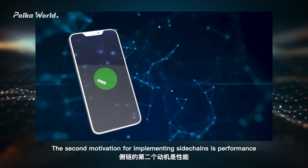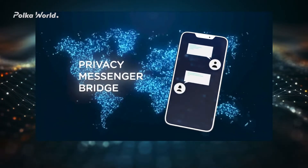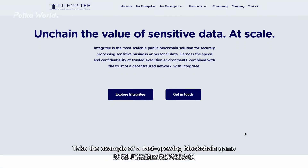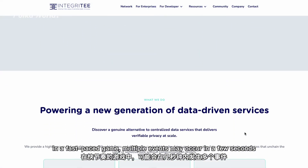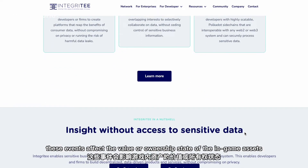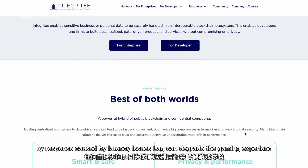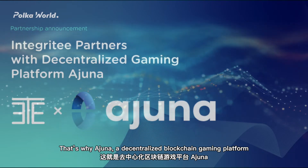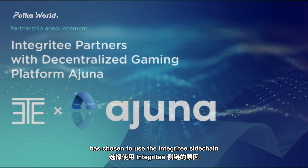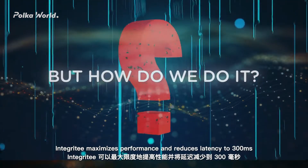The second motivation for implementing side-chains is performance. While Polkadot does well in comparisons to other blockchains, sometimes this speed is not enough. Take the example of a fast-growing blockchain game — in a fast-paced game, multiple events may occur in a few seconds, and these events affect the value or ownership state of in-game assets. Any lag caused by latency issues can degrade the gaming experience. That is why a decentralized blockchain gaming platform has chosen to use the Integrity side-chain.